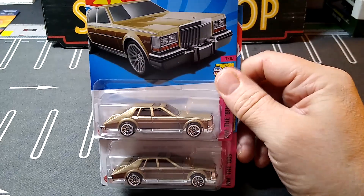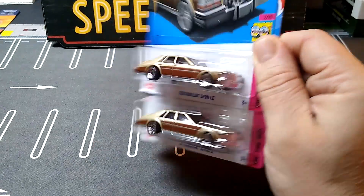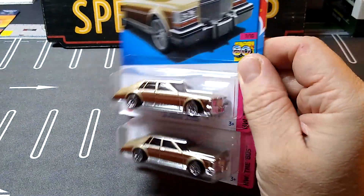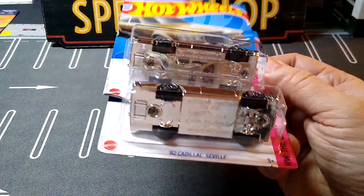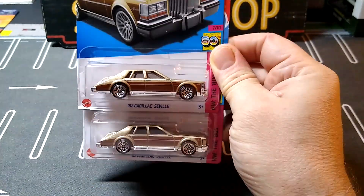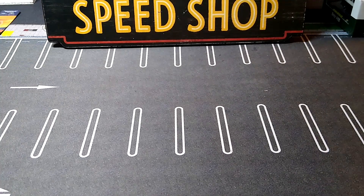No Honda Civics, no Reds, and of course no Godzillas — not that I've seen anyway. And of course no Supers, no Treasure Hunts, no Zamax — none of that. But they had a lot of these, which were sweet, so I grabbed a couple to do stuff with.